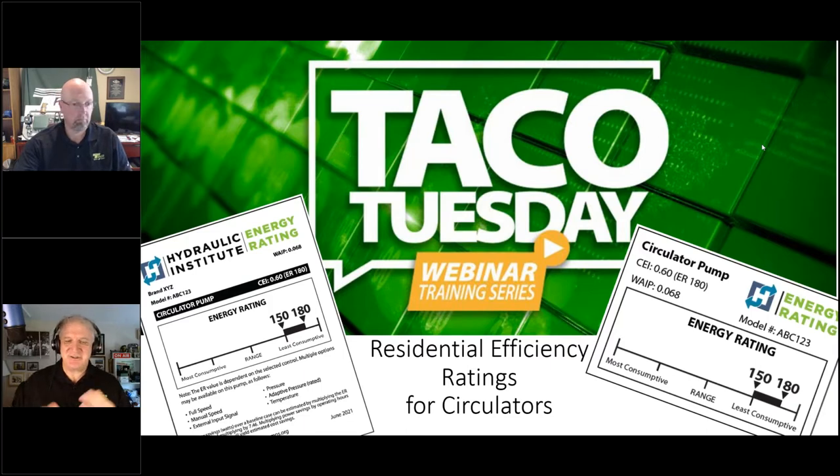Today's discussion is going to be on efficiency standards for residential circulators — and we're not talking about DOE mandates. We're talking about labeling that you're going to start seeing on residential circulators, both on the circulator itself and on the box. We'll discuss where those come from, what they mean, and how you can use them to demonstrate the desirability of upgrades to your circulators.